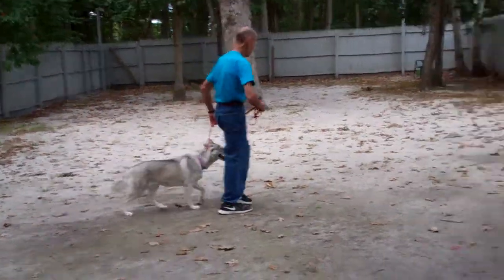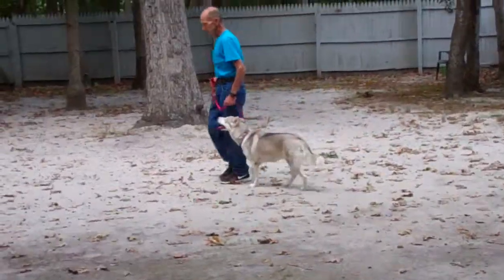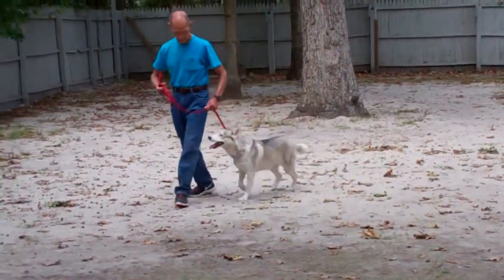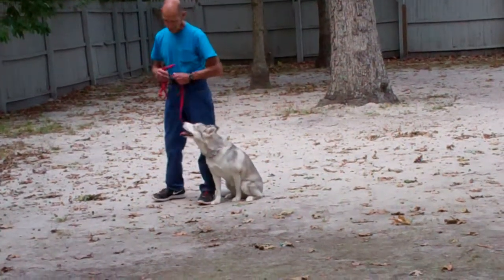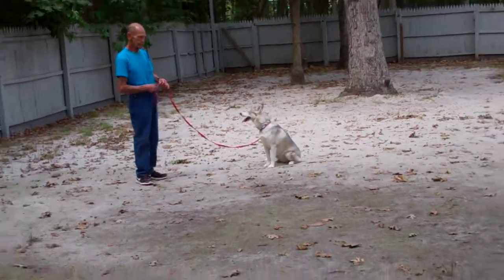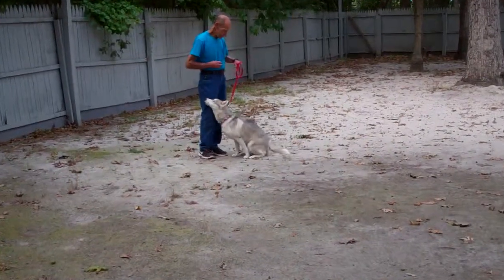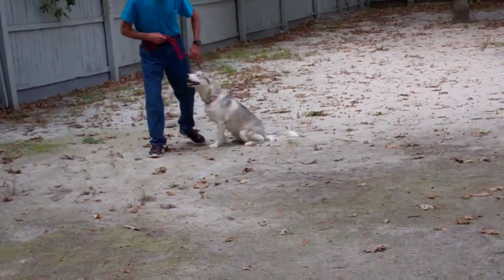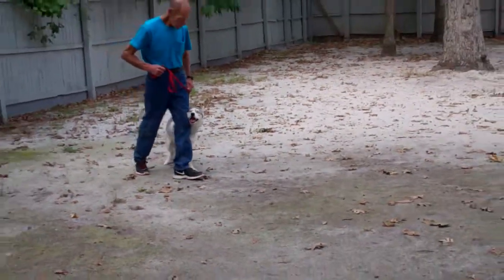Remember, everything starts and stops at that heel position. Fred will demonstrate the recall exercise again for us. He's going to leave her in a sit stay, walk out to the end of the training leash, use her name in a happy voice and call her right in front. She comes right in, sits beautifully, and goes back to heel. Very nicely done.